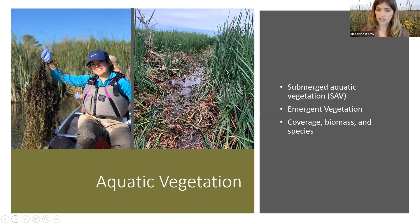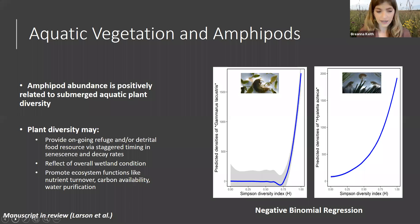For aquatic vegetation, we looked at submerged aquatic vegetation — that's vegetation that grows underneath the water's surface — and also emergent vegetation, such as cattails and bulrushes. For both, we looked at coverage, biomass, and species composition. Using negative binomial regression modeling of amphipod density as a function of submerged aquatic vegetation coverage, with other environmental variables as covariates, we found a positive relationship between aquatic plant diversity and amphipod density for both amphipod species. We hypothesize this may be because plant diversity leads to variations in the timing of aquatic plant emergence and decay, providing amphipods with food and habitat throughout the year. There may also be indirect effects — high diversity may reflect overall wetland condition and is known to promote other ecosystem functions such as nutrient turnover, carbon availability, and water purification.